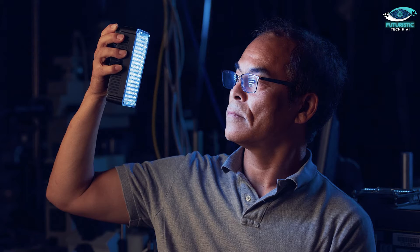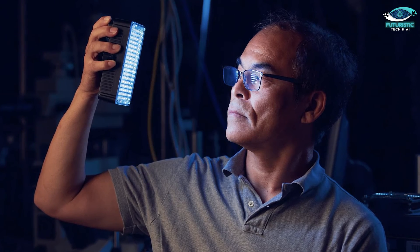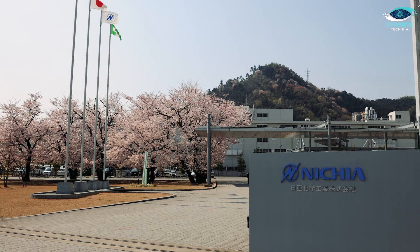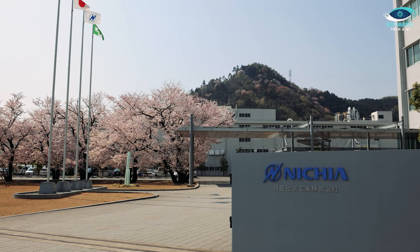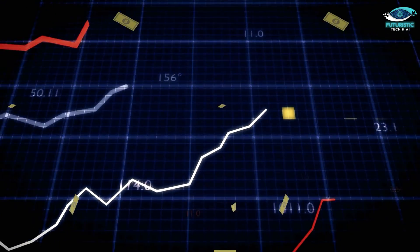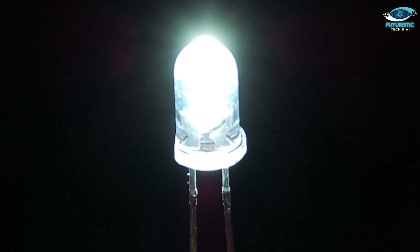In 1992, Nakamura had a brilliant blue LED — way brighter than anything before. He showed it to the company president, who was thrilled. Nichia announced the world's first true blue LED, and the tech world was speechless. Orders poured in and Nichia's profits soared. Soon, they made white LEDs by combining blue LEDs with a special phosphor material.